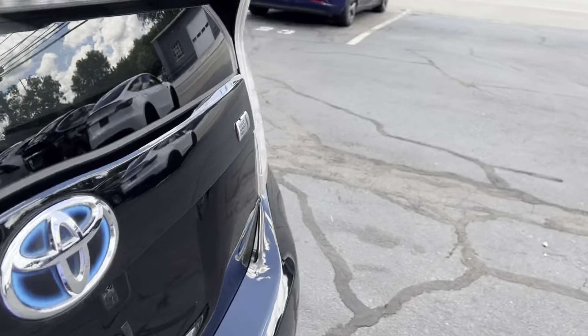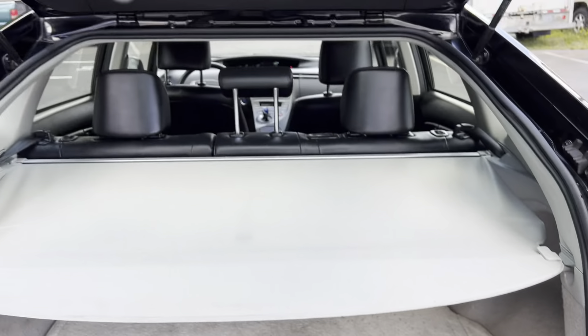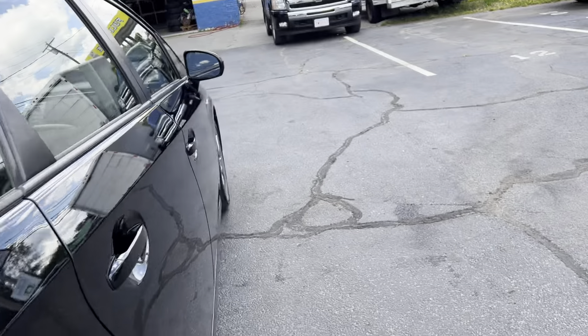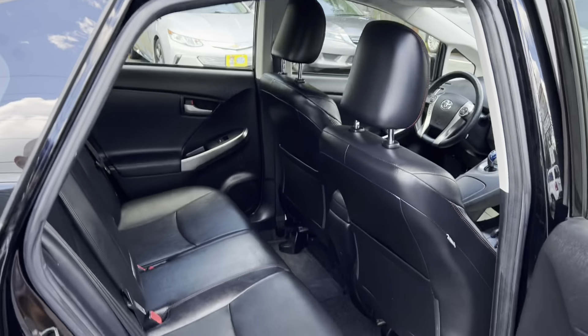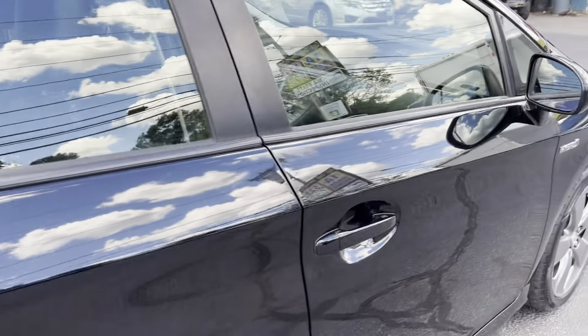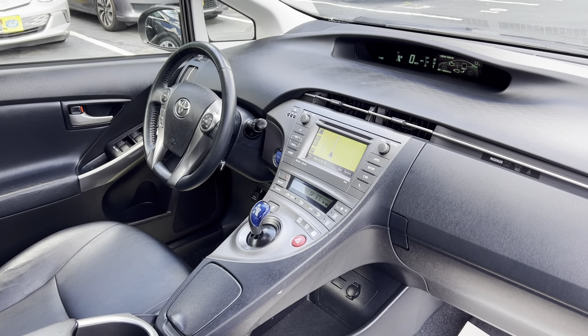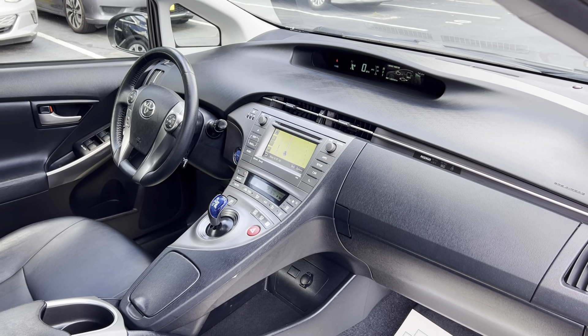Absolutely no issues with this car — no burn holes, no dog hair, no odors or anything. If you're interested, please give us a call. Phone number is 508-921-0301. Thank you.